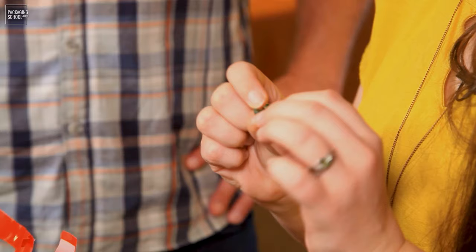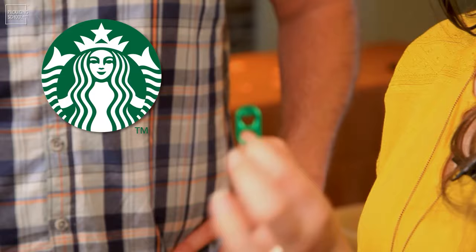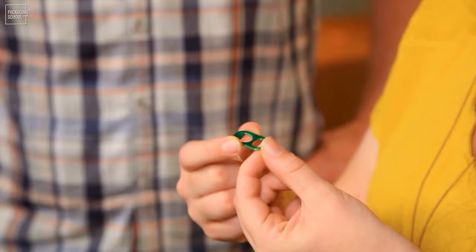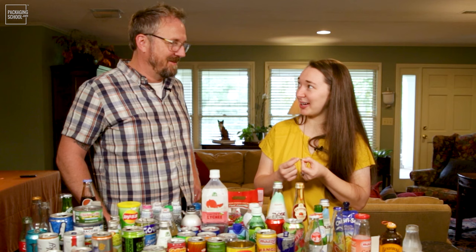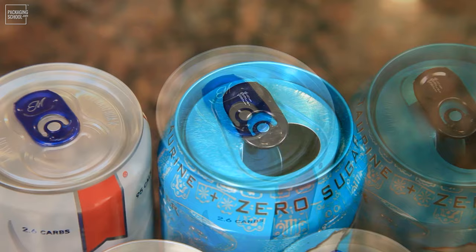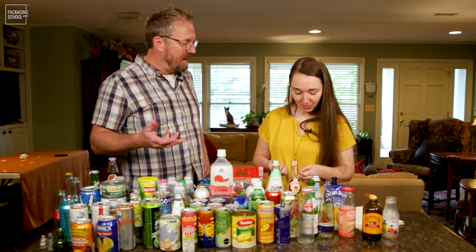I've seen a trend recently where you can add color to them, probably through digital printing. This one is from a Starbucks coffee drink, and it's Starbucks green — I'm sure it's branded. This is one way that can tabs can be used in the design itself to set your product apart from the rest. It's just another way to make that branding pop and stand out from everywhere else.